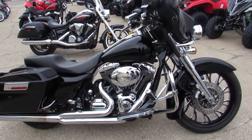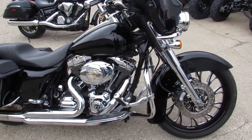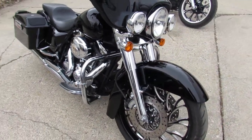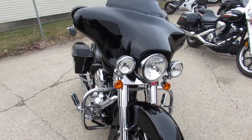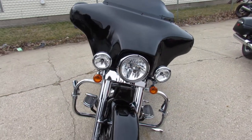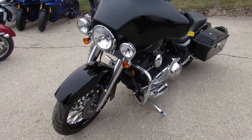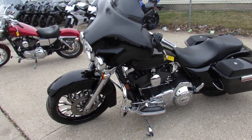Hey guys, it's approvalpowersports.com here doing some videos on the used Harley Davidsons. We've got over 90 Street Glides to choose from, all pre-owned. This one here, a 2007 Street Glide, comes with the 21-inch custom mag wheel with the matching rear wheel.